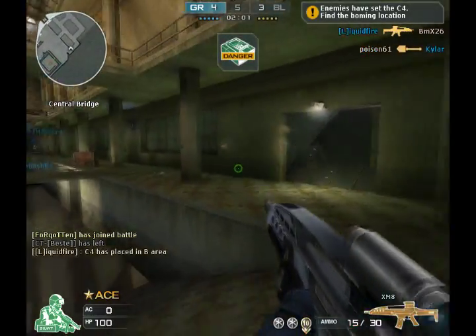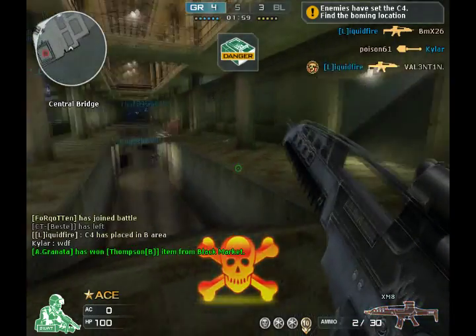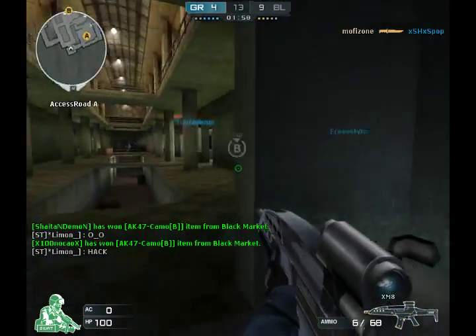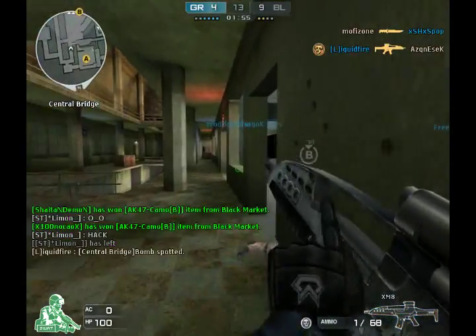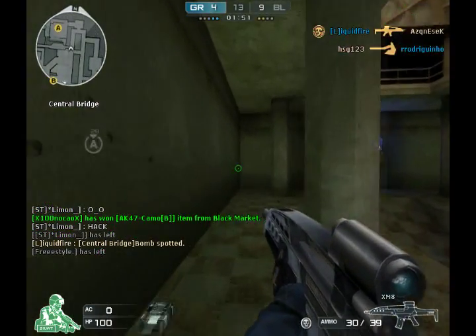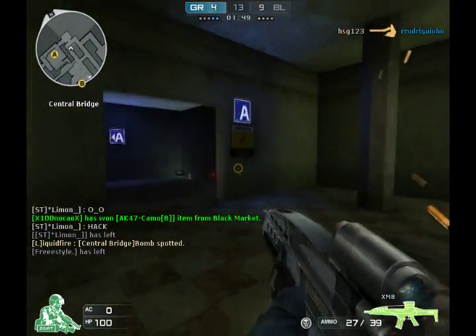Reload rate and rate of fire: the reload rate on the XM8 is pretty damn good, and the rate of fire is quite good as well. The cost effectiveness is 50k — you could say it's quite an expensive gun.